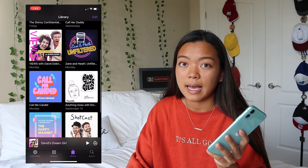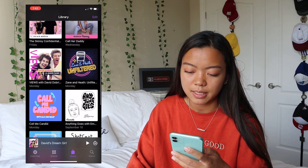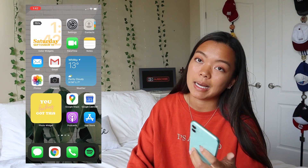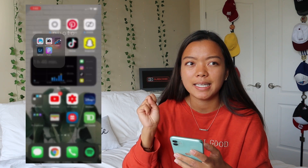I have Podcasts — the only podcasts I actually stay up to date with are Views, Call Me Candid, and Anything Goes. The rest I listen to if I have time. And then I have the App Store.